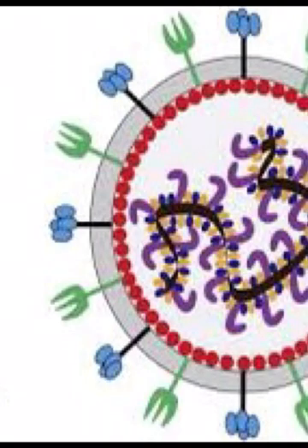So first, let's look at the signs and symptoms if your birds have Newcastle disease, or if there is an outbreak of Newcastle disease on your farm.